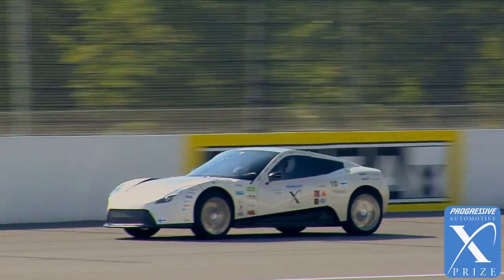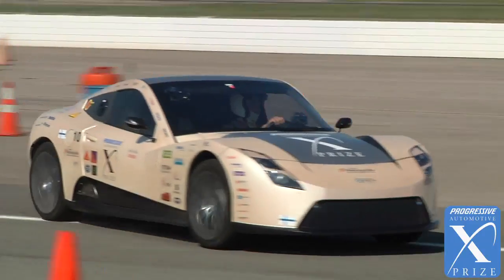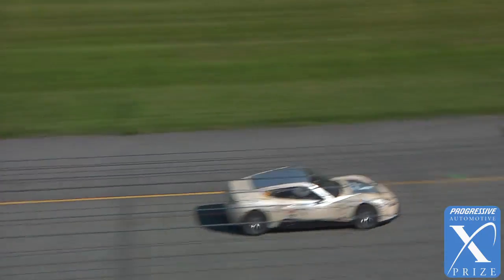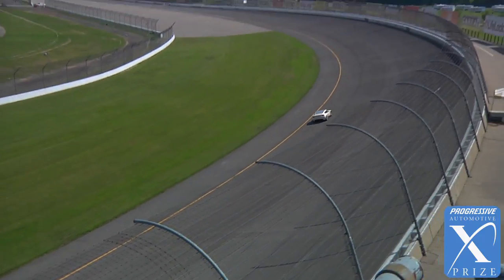I must say it is a tour de force of engineering prowess. Basically everything in the car was developed by the students at the university — not only the chassis, but we're talking about custom developed motors. I would point out there was one motor for each wheel, or four individual electric motors in this car.